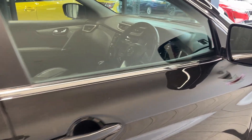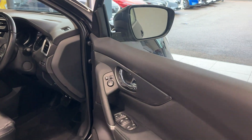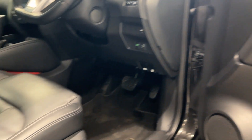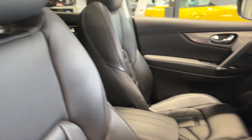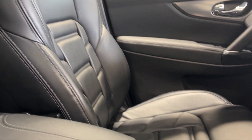Let's take a look inside the front. The car features an electric driver's seat and a full leather interior with grey stitching.